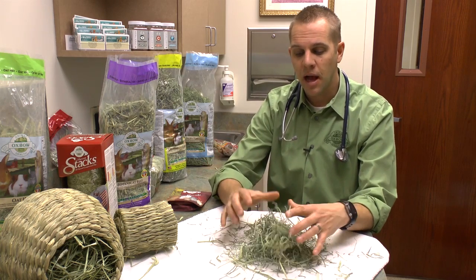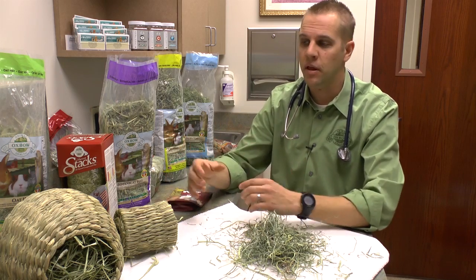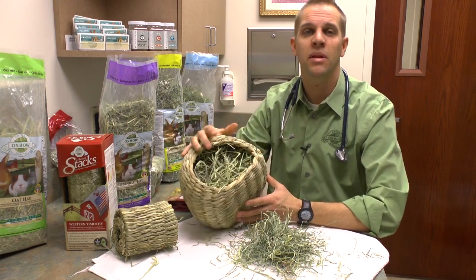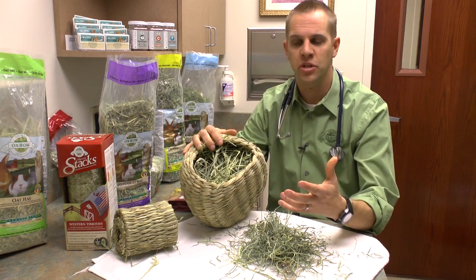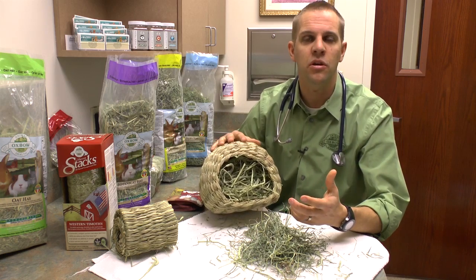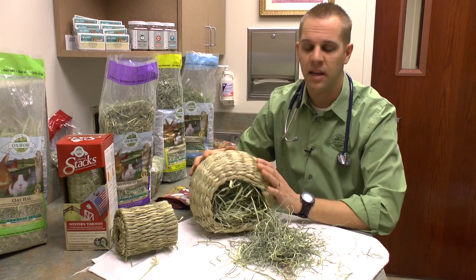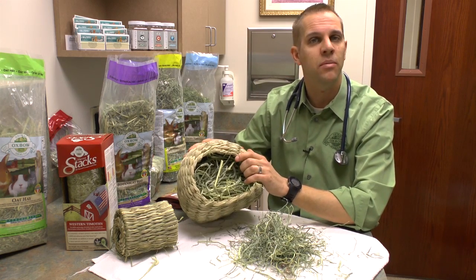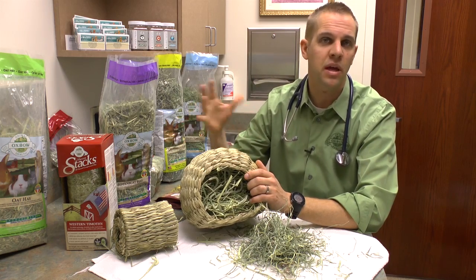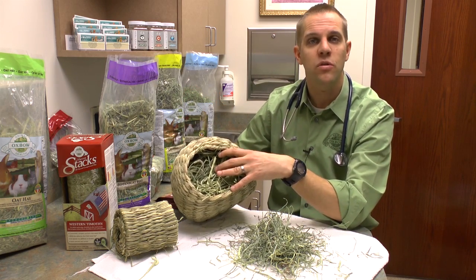Now that we've talked about the nutritional component of hay, we've also discussed a little bit the behavioral inputs of hay. So what are some different ways we can offer hay that stimulates enrichment, foraging, and behavior as they would in the wild? One way I really like — safe, natural, and forces them to work at it — is to use items from the Timothy Club. These are 100% Timothy hay, no wire, no string, so they can eat the whole thing if they want, and we can use grass hay to force them to work at it.